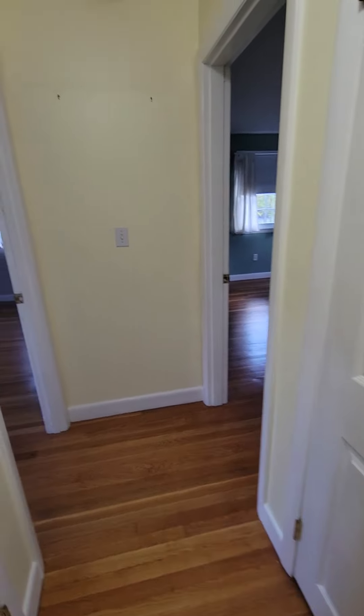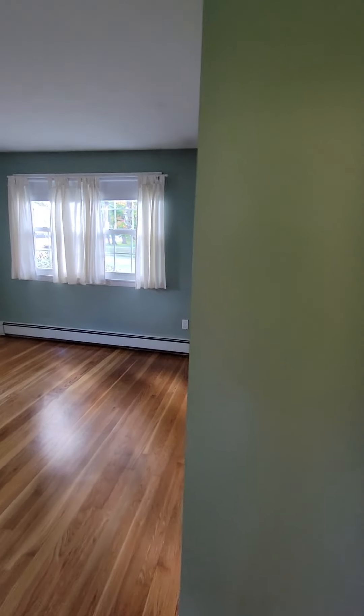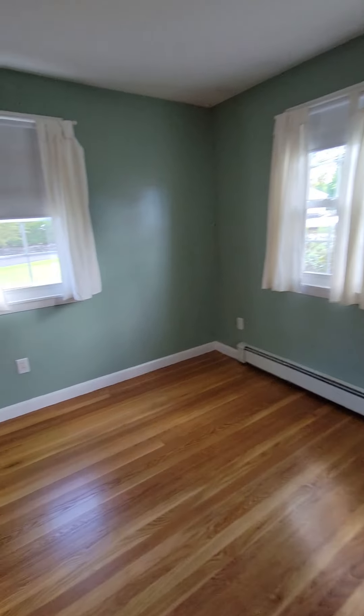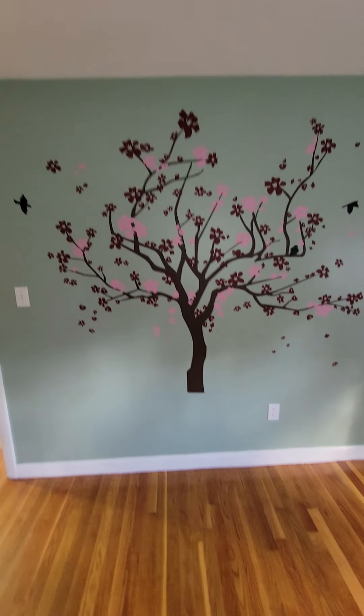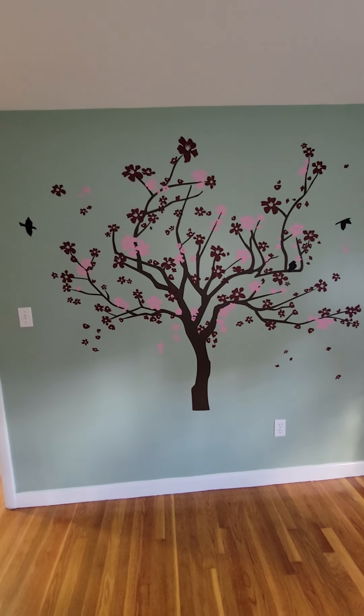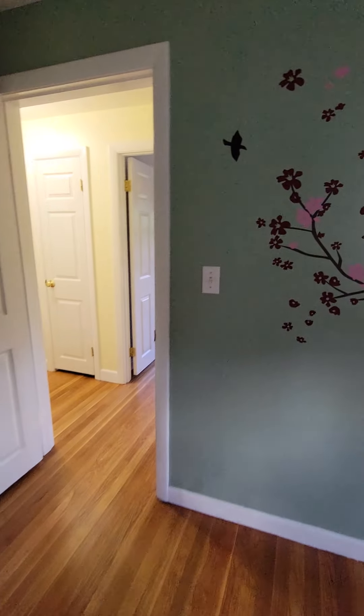That was our basement, which we're just so happy about the way that came out. This room in here, again just some paint, and then Don and Monica put this tree on the wall. From what I hear it'll never come off, but it's really kind of cool looking so we've enjoyed it while we've been here.